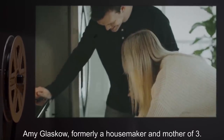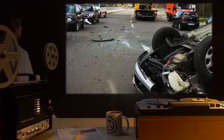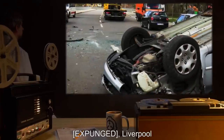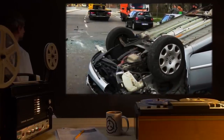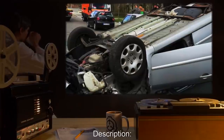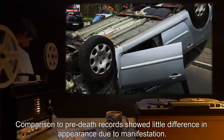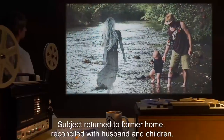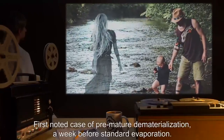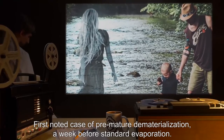Subject: Amy Glasgow, formerly a housemaker and mother of three. Date: [expunged]. Location: [expunged] Liverpool. Cause of death: Auto accident. Description: Comparison to pre-death records showed little difference in appearance due to manifestation. Subject returned to former home, reconciled with husband and children. First noted case of premature dematerialization, a week before standard evaporation.